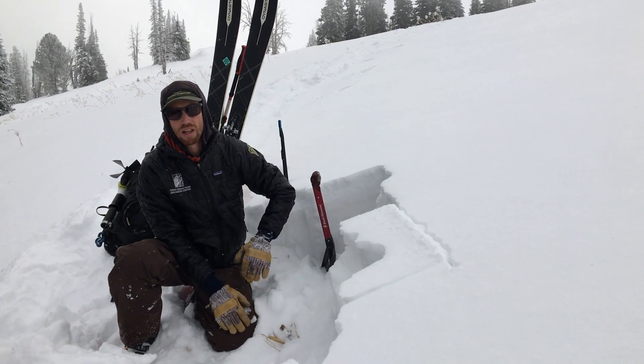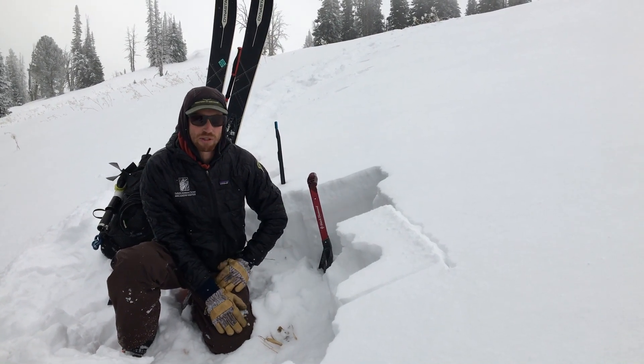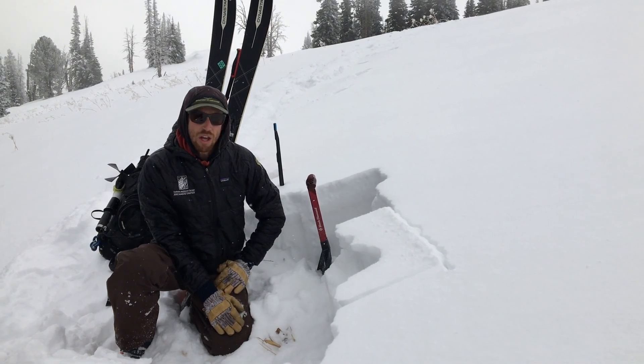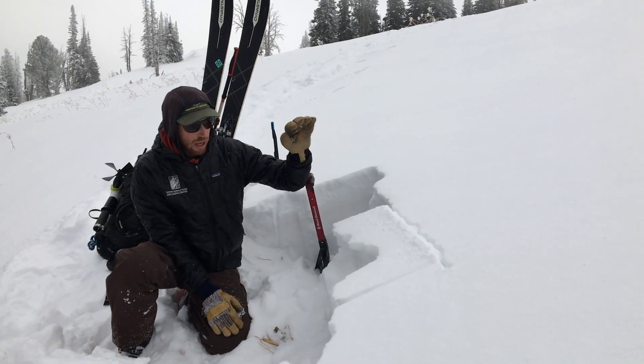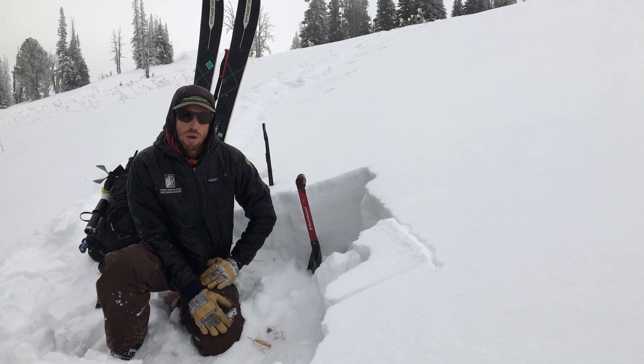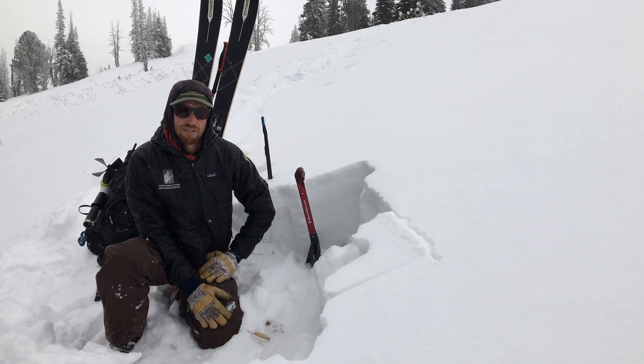Once we add some snow — later this, maybe tonight — we're supposed to get a few inches, but that probably won't tip the scales. When we get more snow in the coming weeks and put a slab on top of it, it's going to create some unstable conditions and we need to be playing it safe and watching out for avalanches.